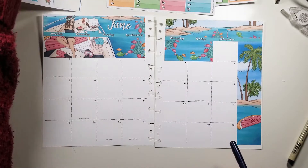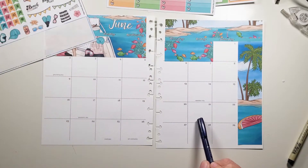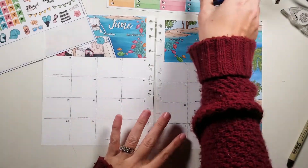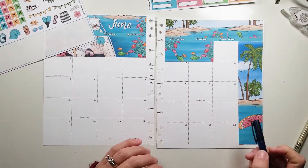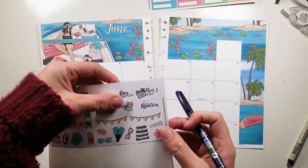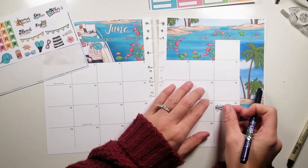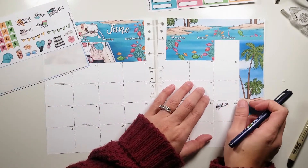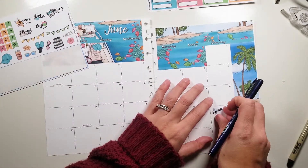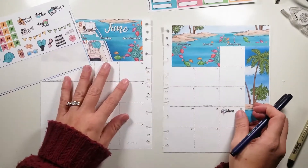Leap year, guys — leap year! So I'm going to put that down. I didn't bring any washi down and she doesn't have washi in this kit. We leave on this day — oh, and there's a vacation sticker! I'm so excited. Actually I think the vacation sticker goes the right way and the bathing suit sticker doesn't. There we go — vacation!